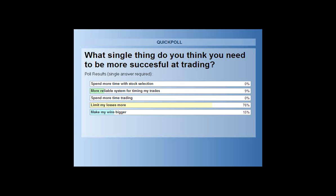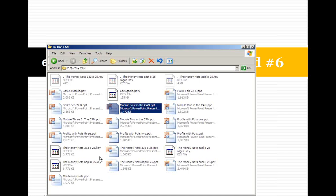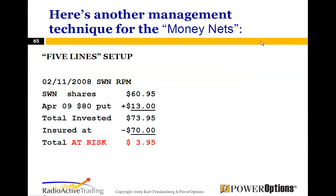76% say limit my losses more. Income method number six is what we're going to show now. Let me pull up a classic play on the SWN RPM. When I wrote the most recent version of The Sketch, I put this play in it — it shows the beginning of the Southwestern radioactive profit machine. Mike picked up shares of Southwestern at $60.95 and at the same time, September $70 put options for $13. Total investment was $73.95. With a $70 put, over the next several months you can only lose $3.95.